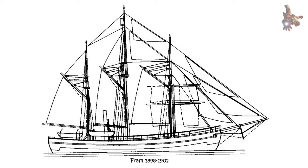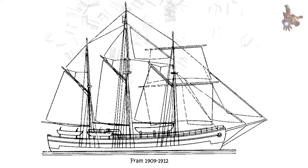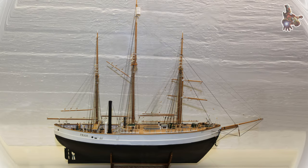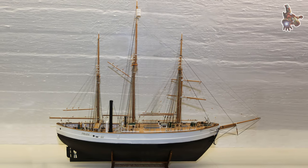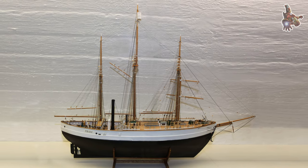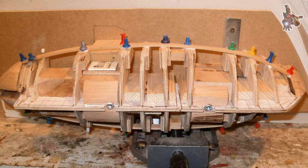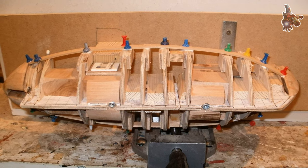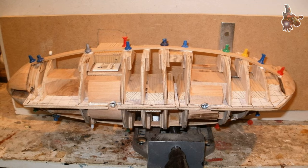Polar plateau: based on his observations and measurements, Nansen proposed the existence of a vast polar plateau in the central Arctic region. He believed that this ice-covered expanse would make travel to the North Pole extremely challenging due to its flat and featureless terrain. Although the Fram-1 expedition did not directly reach the North Pole, Nansen's theories about the polar plateau influenced subsequent expedition strategies and understanding of polar conditions.